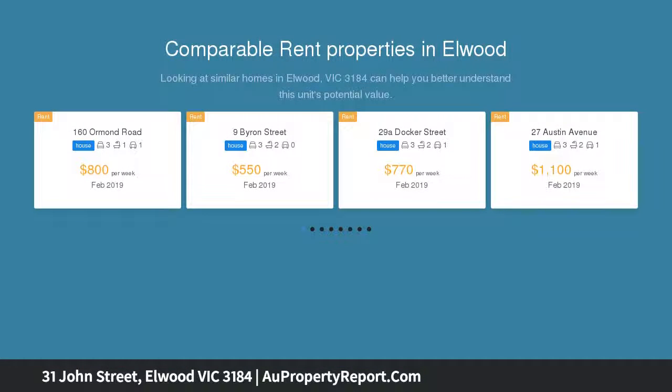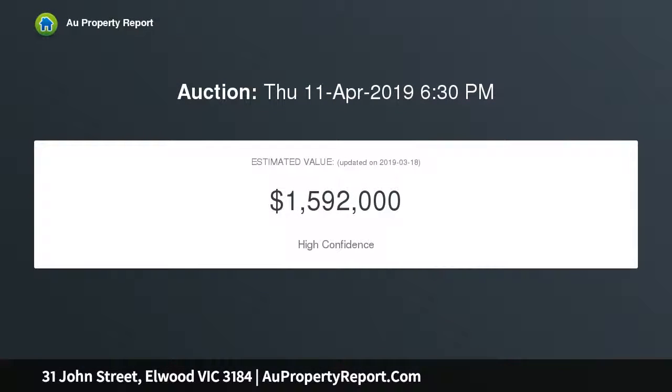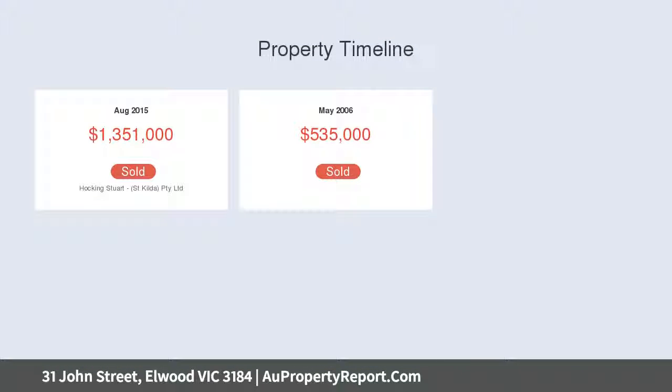Two traditional bedrooms at the front, one with bay windows, and both with decorative ceilings to retain original charm. A modern, light-filled space at the rear with warehouse appeal has been added for ultimate style, including generous living and dining, flowing out to an expansive deck plus outdoor space. The open plan kitchen has been designed to include plenty of storage, a breakfast bar, and gorgeous stone bench tops.